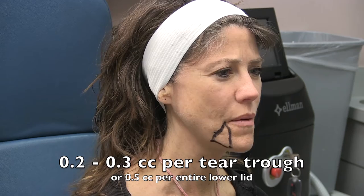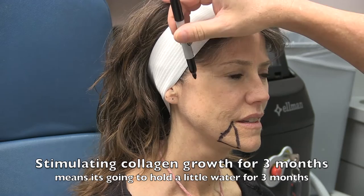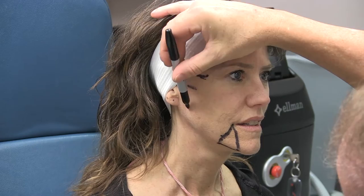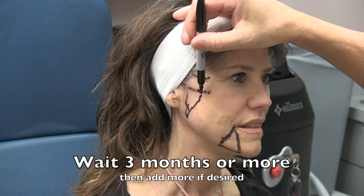Another small area patients often request is the tear troughs, or those hollows by the nose under the eyes, or the lower-lid hollows. It's best never to put in more than 0.3 cc's per tear trough — basically a third of a syringe — at any given time, even when more is needed. The skin is thin and the product tends to be heavy for the first three months while stimulating new collagen growth, essentially attracting a little extra fluid. I prefer to correct by less than 50%, using half a syringe per side, and put the other syringe in three months later to avoid fluid collection in the lower lids.